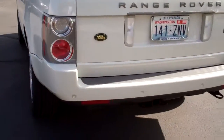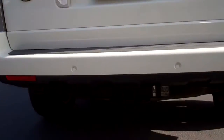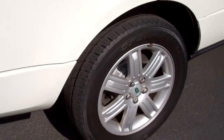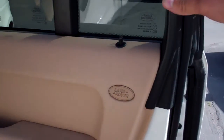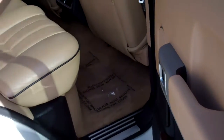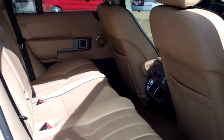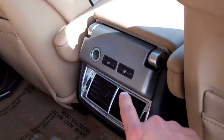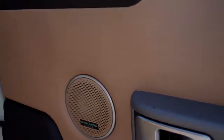Parking sensors in the rear, you've got the tow hitch, it is an HSC. The interior rear is in great condition, you've got heated seats in the rear and heated seats in the front. Harman Kardon premium sound.